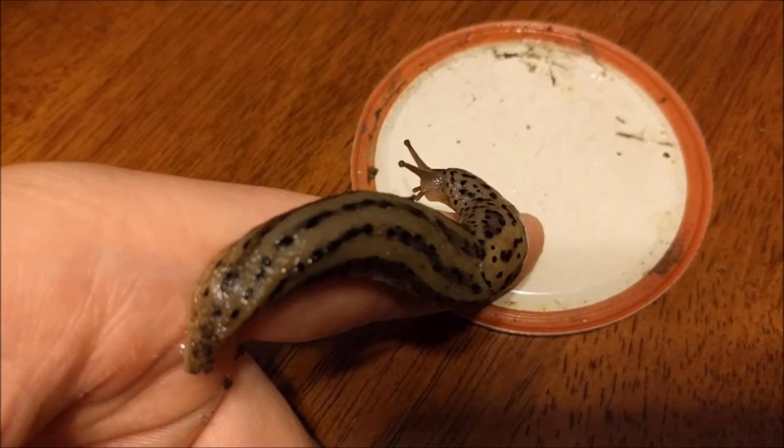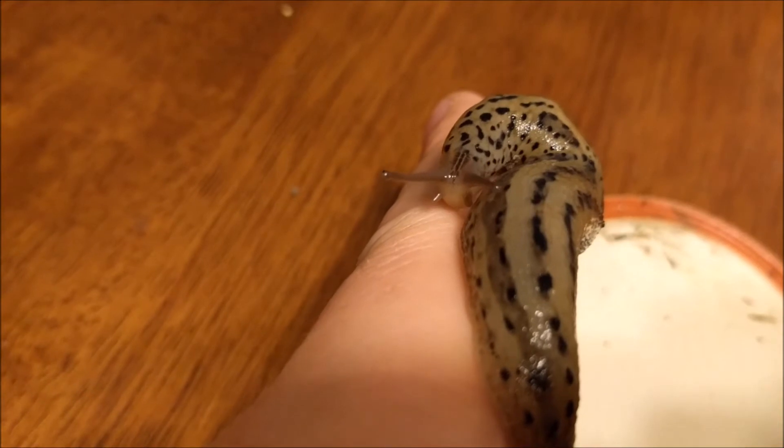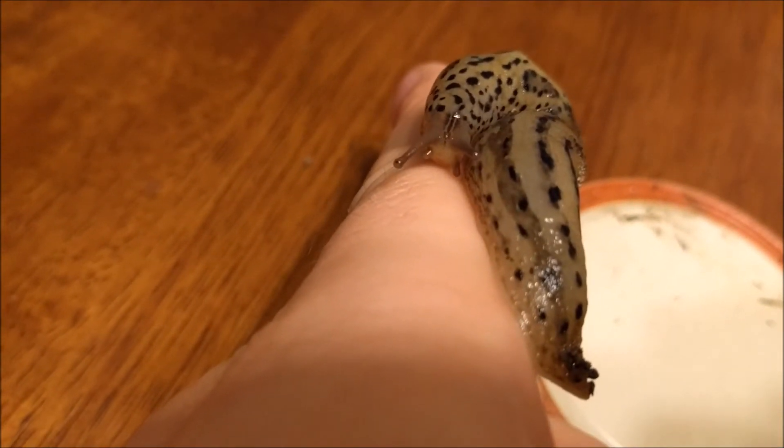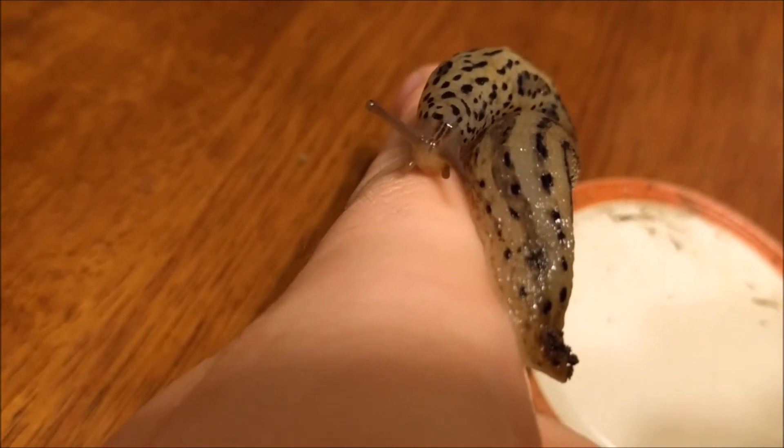Like many other slugs, leopard slugs play host to several types of serious parasites. Some of these parasites can cause illness in humans, so it is important to wash produce that is exposed to these slugs, as well as washing your hands after handling them or coming in contact with areas where they live.